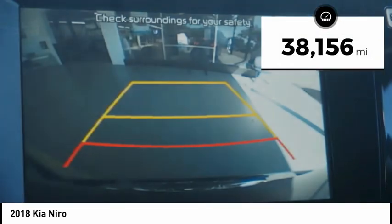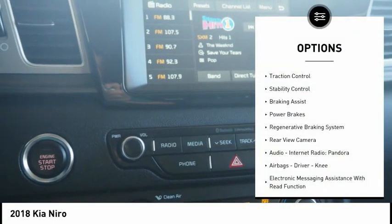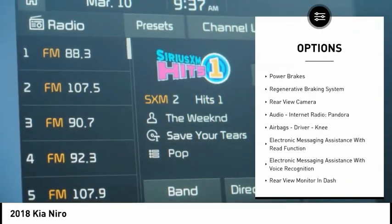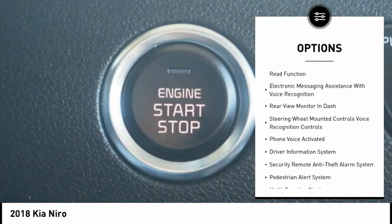This vehicle has less than 40,000 miles. Here are some of this vehicle's great options: traction control, stability control, braking assist, power brakes, regenerative braking system, and rear view camera.